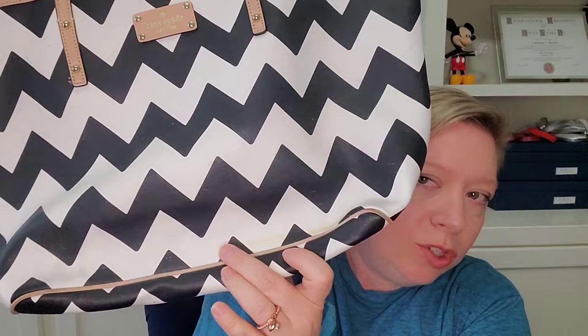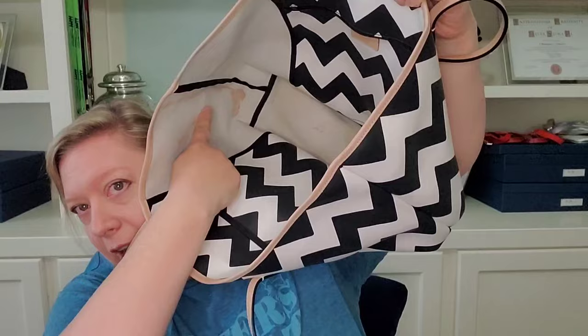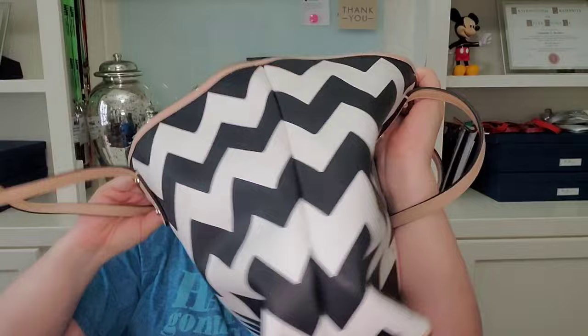This is a tote style. There's the inside. It is a little stained on the inside like here and I haven't tried to clean that. It's got a zippered pocket here and then a slip pocket on this side. So if anyone wants to try to rehab this or even carry it as is, I'm willing to do this one for $10.